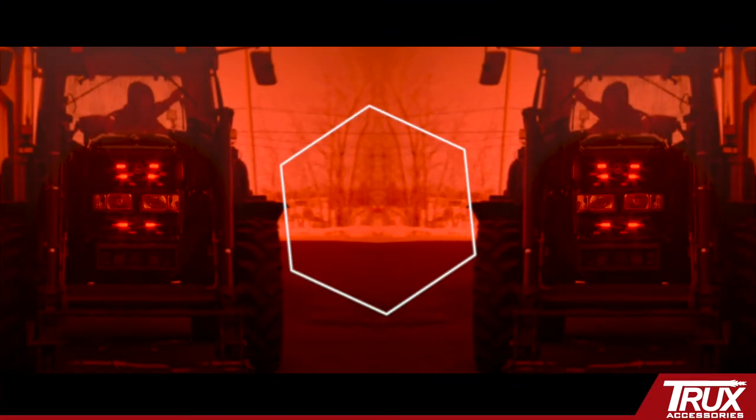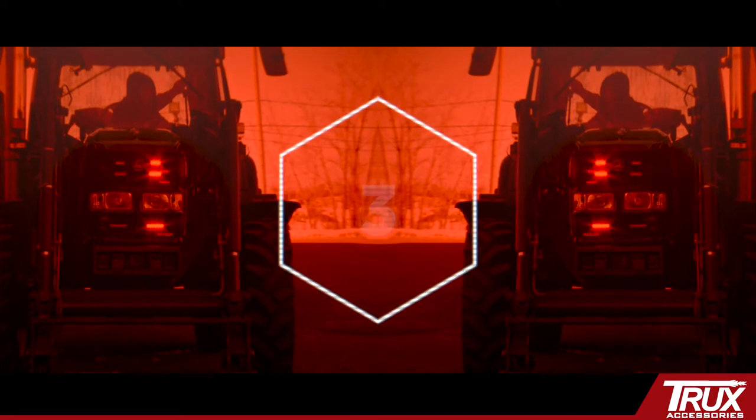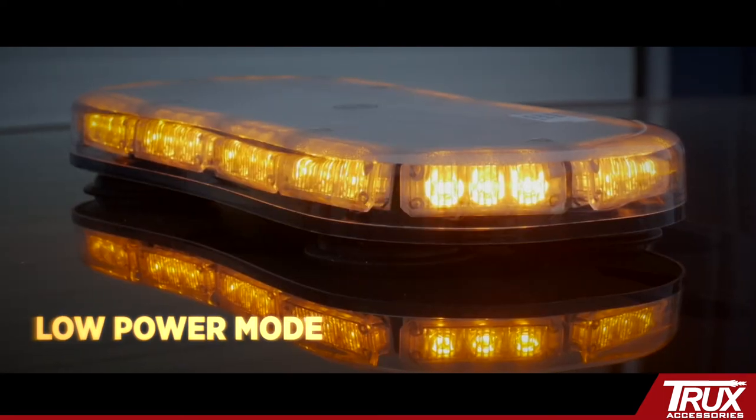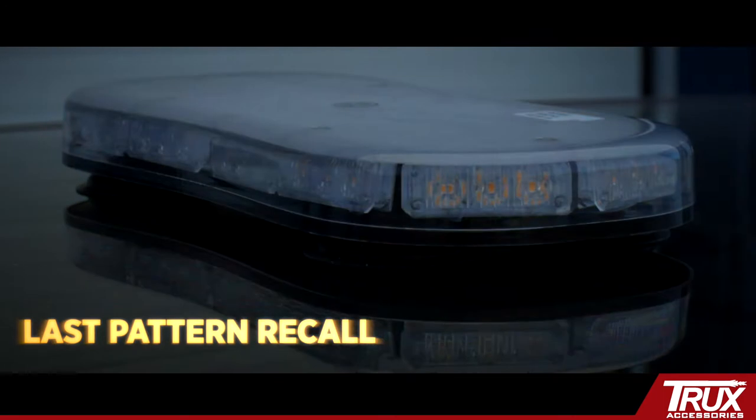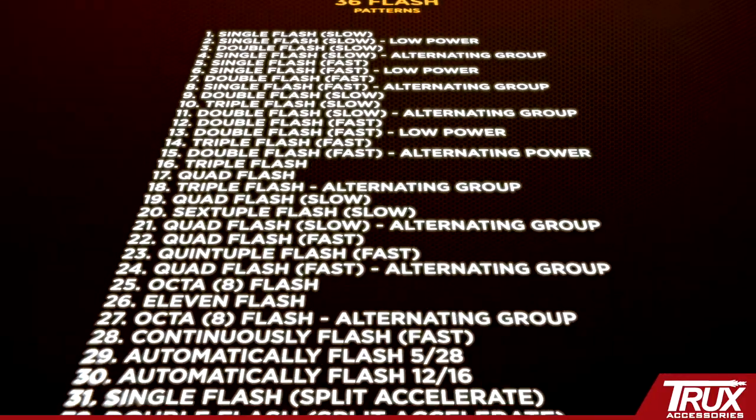Program three favorites — save and cycle to your favorites without having to scroll through countless patterns. Additional features include low power mode, steady on, and last pattern recall. And let's not forget an industry-leading 36 flash patterns.